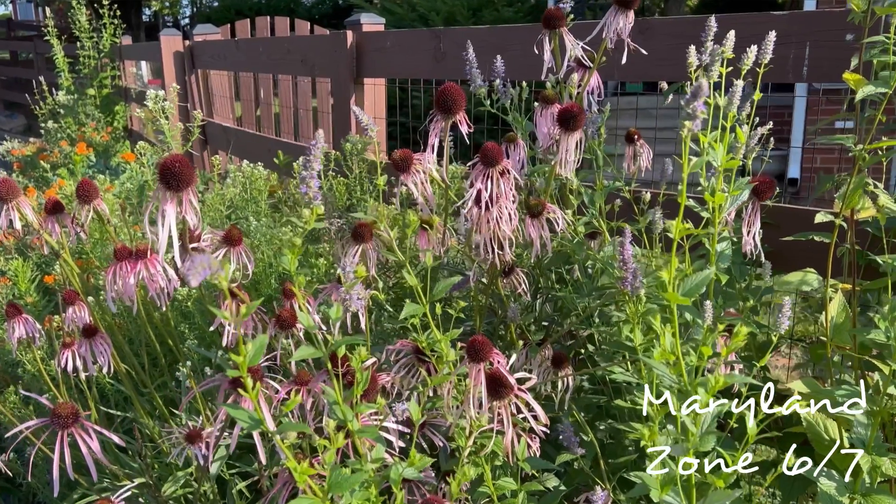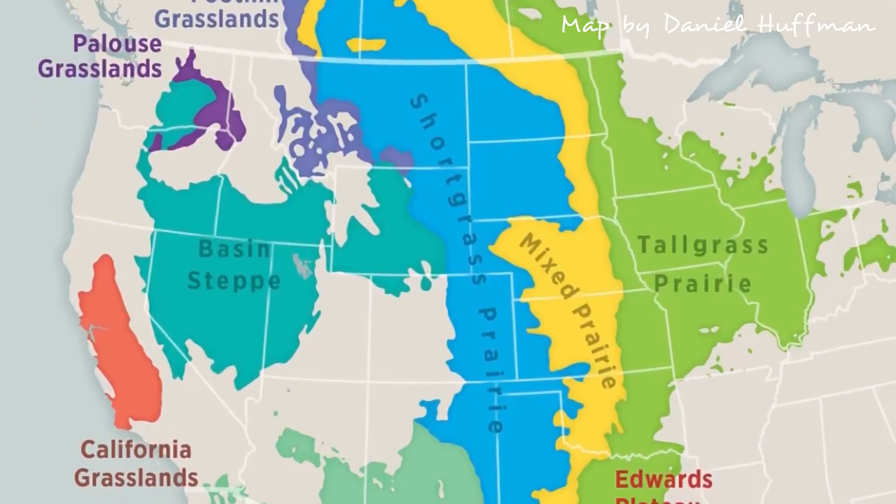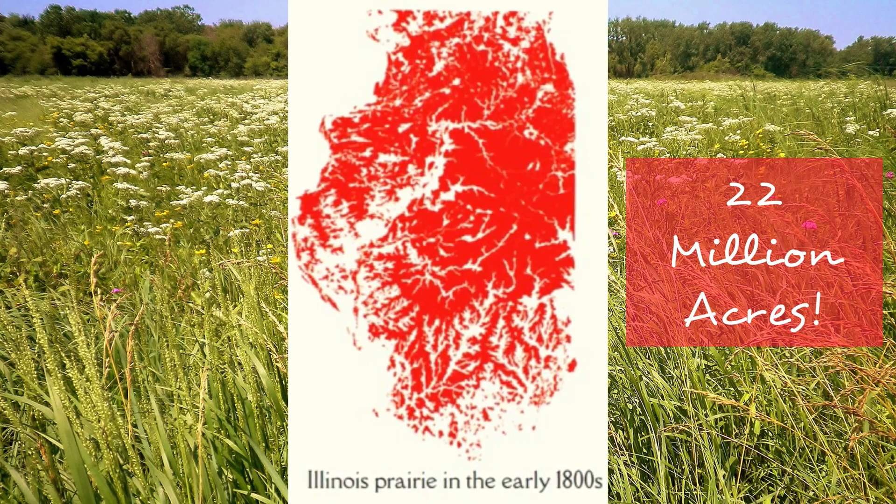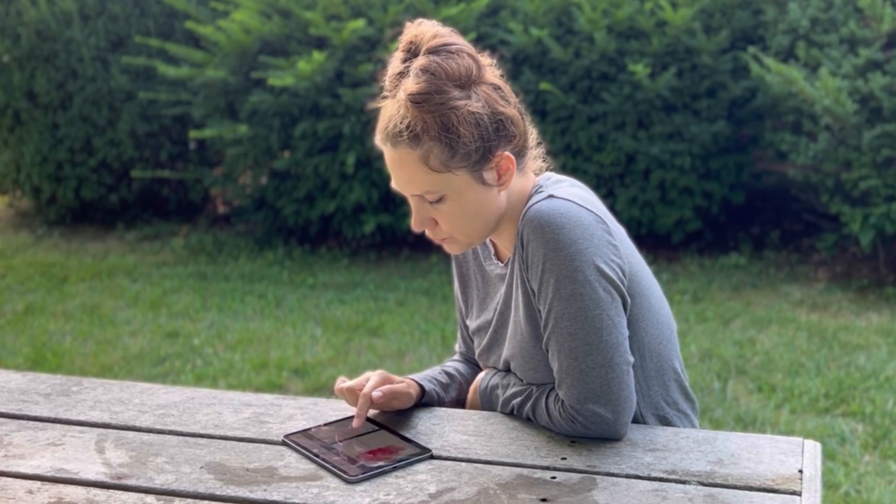The Great American Prairie once spanned nearly a third of the continental U.S. Illinois, the prairie state, was covered in 22 million acres of prairie. Let's take a look to see how our beautiful prairies are doing.